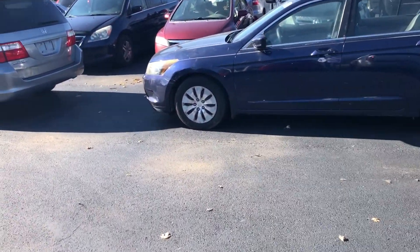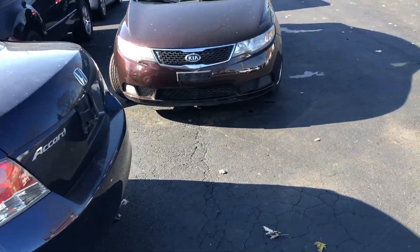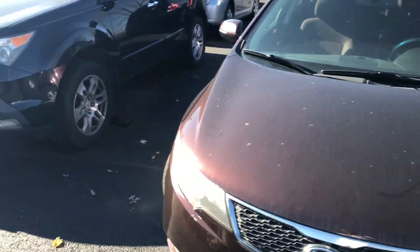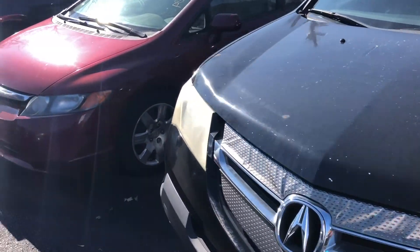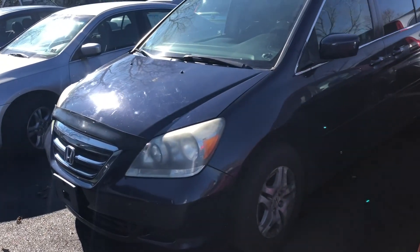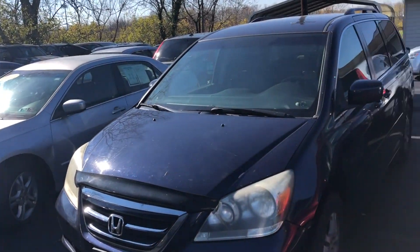There's a lot more cars here I missed out. Sorry guys, my battery died — alright, back to where I was. We got a Kia here, we got an Acura SUV type. Nice — we got a Honda, we got a Honda van, and another two Hondas right there in the bottom in the middle.